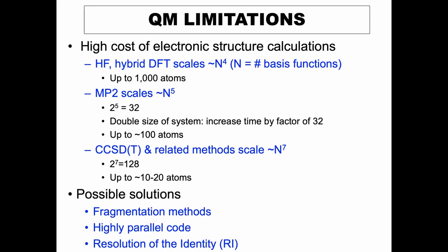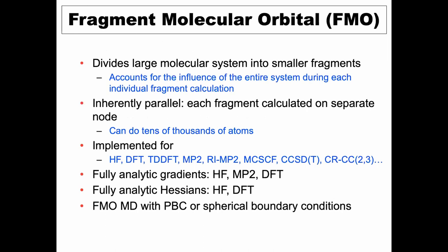The scalability of the most popular quantum chemistry methods: Hartree-Fock and DFT scale on the order of N^4, MP2 scales as N^5, and CCSD(T) and related methods scale as N^7. For coupled cluster, if you double the system size, you multiply computational needs by a factor of 128 — very limiting. The three solutions I'll talk about today are fragmentation methods, highly parallel code, and density fitting or resolution of the identity. These are not exclusive; you use all of them together.